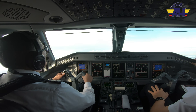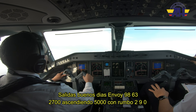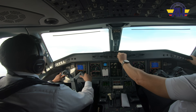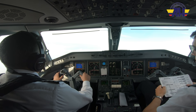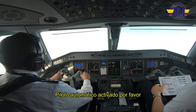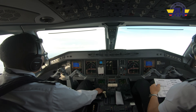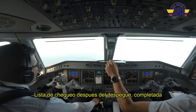Departure, good morning, Envoy 9863, 2,700, climb 5,000, on assigned heading 290. Envoy 9863, Miami departure, radar contact, climb and maintain 7,000. 7,000, Envoy 9863. 7,000 set. Flaps up. After takeoff checklist please. Autopilot on please. Autopilot on, thank you. Still on heading — yes sir. After takeoff checklist is complete.